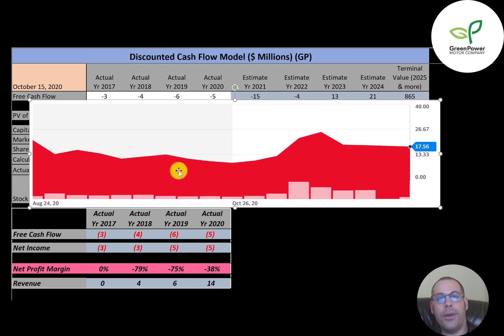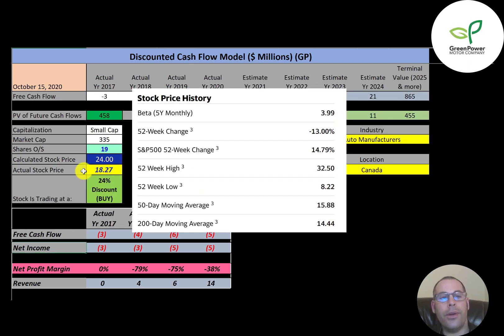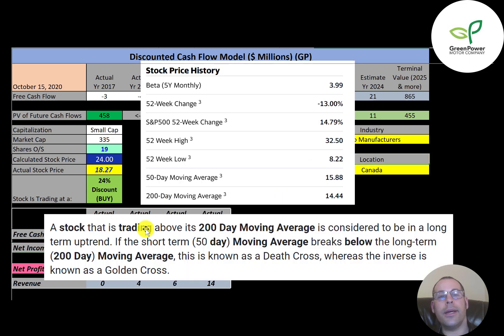The company IPO'd recently and the stock really shot up because there was big news about the EV market. Then it came down a little bit, sitting around $18. In the past 52 weeks, this stock went down 13% — a lot worse than the S&P 500, which went up 15% in the same time frame. Their 52-week range was between $8.22 and $32.50. They're currently trading at $18.27, which is above its 50-day moving average and above its 200-day moving average. When a stock is trading above its 200-day moving average, it's considered to be in a long-term uptrend. If the 50-day moving average falls below the 200-day moving average, this is known as a death cross; when the opposite happens, it's a golden cross. So it's currently a golden cross, which is considered a bullish signal.